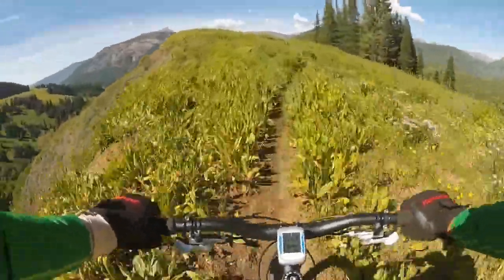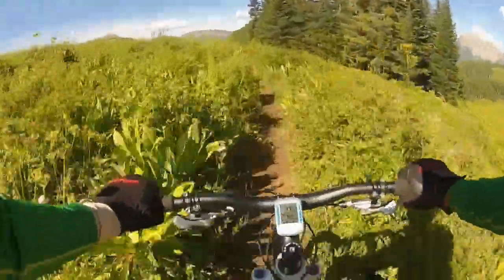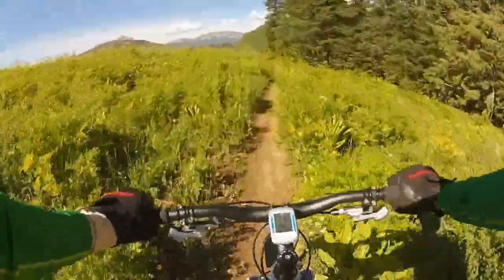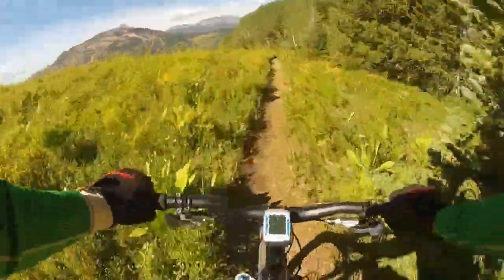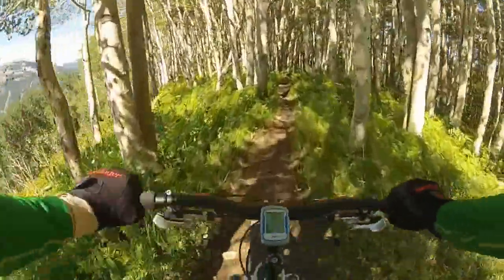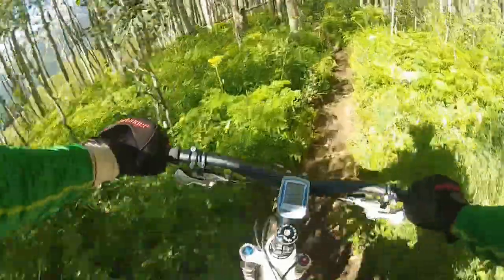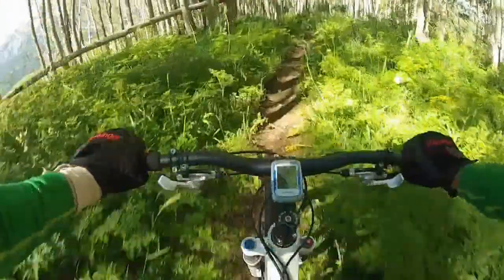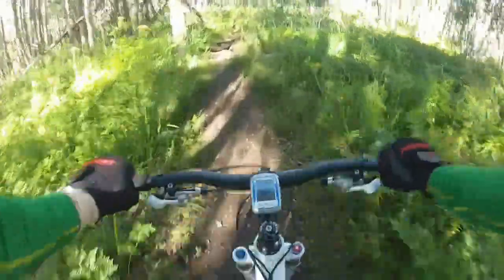A bit to the left you can see Mount Crested Butte. You can see the ski runs on Mount Crested Butte there. A nice view of Mount Crested Butte in the background. There's some great riding through the aspen trees.